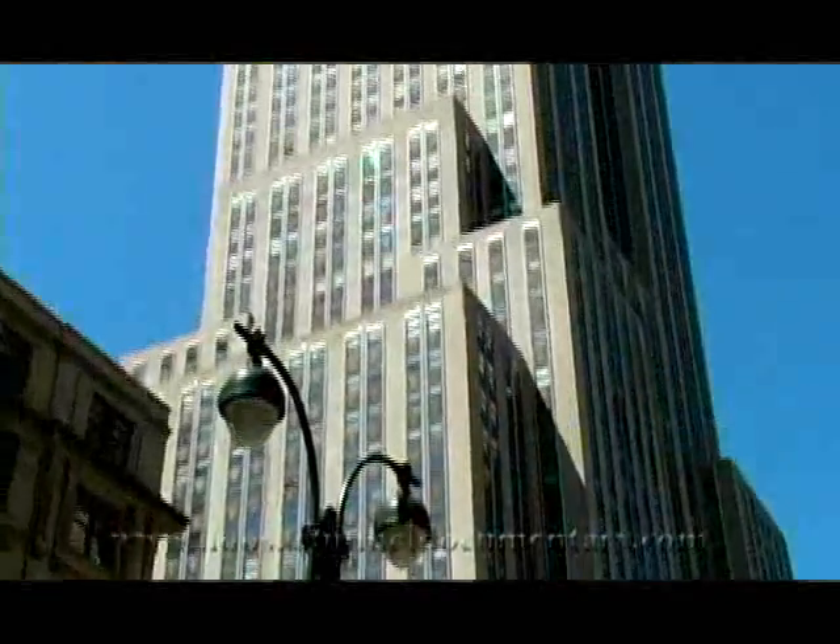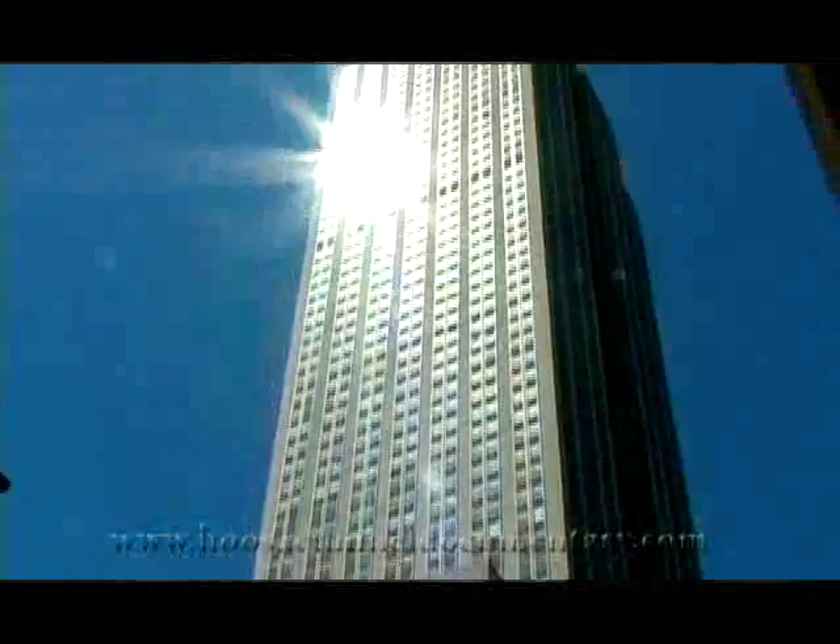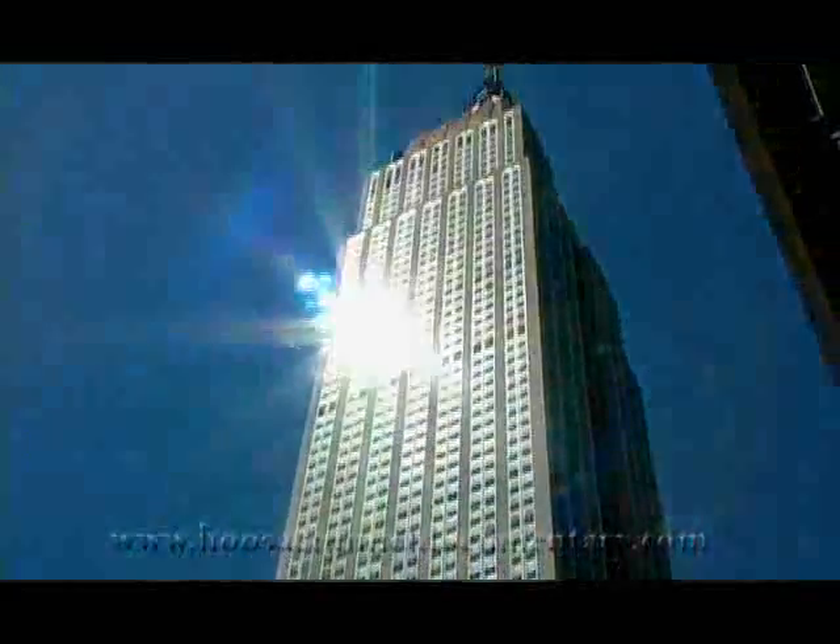Behind me you can see the Empire State Building sprawling up towards the sky. To think about these men who dug straight down through solid granite to that depth, having to haul out all the rock and pump out all the water along the way — that's pretty amazing.